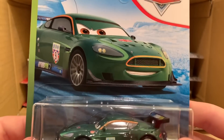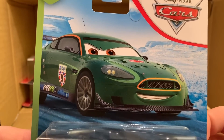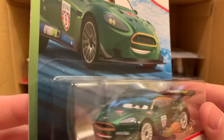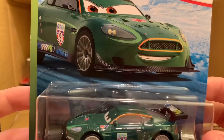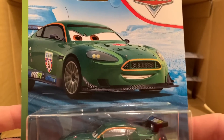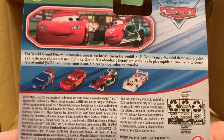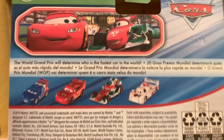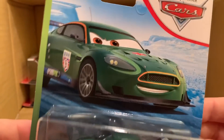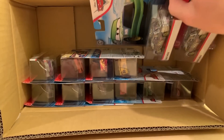Here is Nigel Gearsley with Flames — there were two of this guy in the last case, so nothing again to get too hyped about, but it is nice to see him. I always like the World Grand Prix racers, especially with the flames. Hopefully instead of including a third Nigel with flames, they'd release Miguel with flames, or Shu with flames, or even Carlo Veloso with flames — that would be a nice re-release.